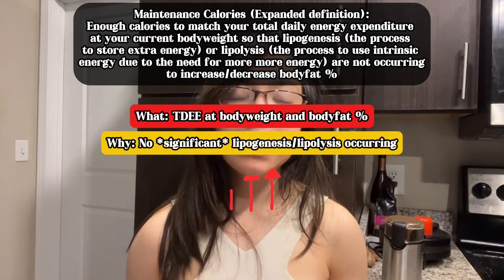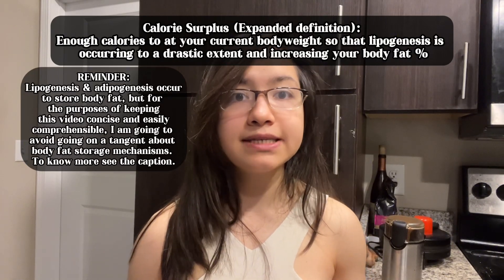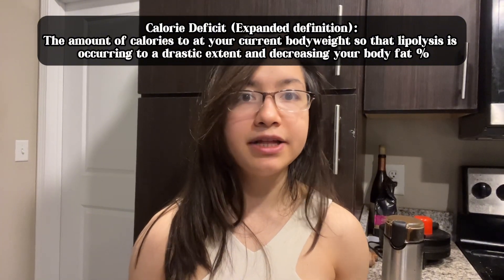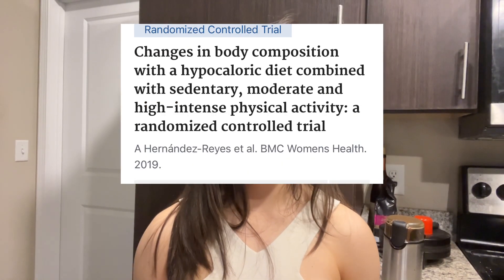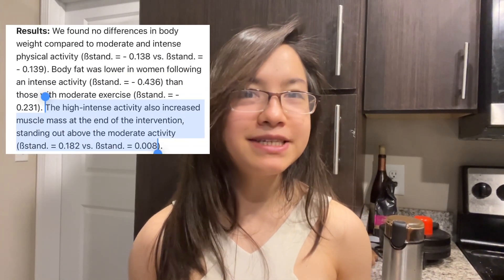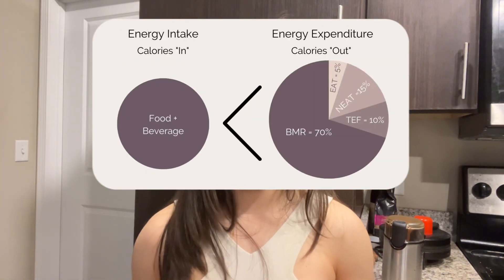We can further define a caloric surplus as eating enough calories to stimulate lipogenesis, and a calorie deficit as eating fewer calories to stimulate lipolysis. Based on a handful of randomized control trials and studies on individuals in a calorie deficit, consuming enough protein and participating in resistance training preserved or added muscle mass despite being in a caloric deficit. This demonstrates that the addition or preservation of muscle mass is not necessarily an energy-dependent, but a protein and stimulus-dependent process.